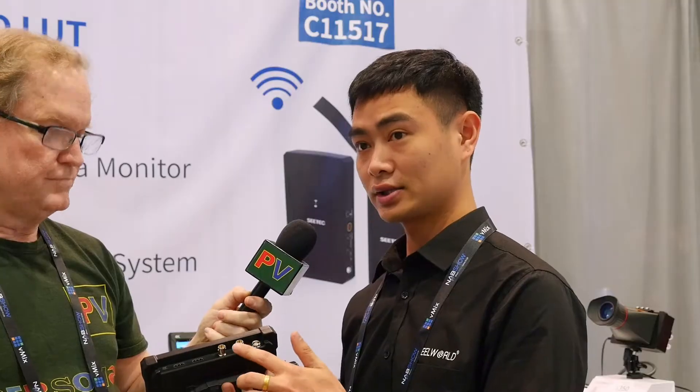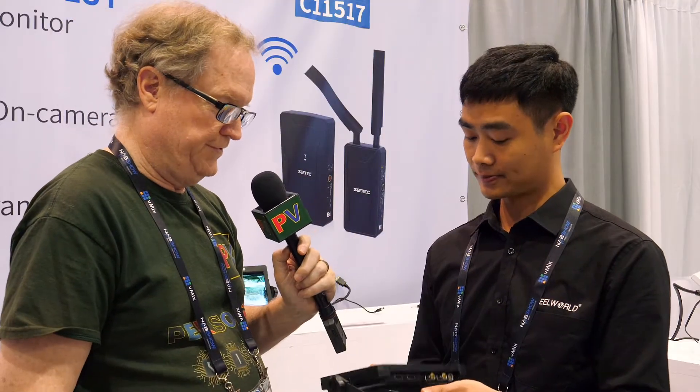The monitor is seven inches with SDI input and output, HDMI input and output, and HDMI can support 4K signals. What is the resolution of the screen?